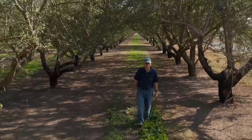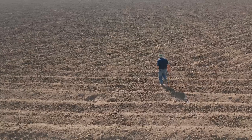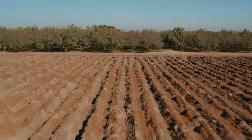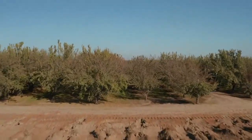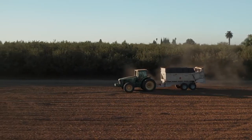Growers are their own stewards of their own land. They've been farming it for generations. They want to improve their soil health, and if they become aware that whole orchard recycling can improve their soil's health, can increase nutrients, can increase yields, and they can do so without interfering with harvest or stunting the next generation orchard — they're going to want to implement whole orchard recycling, and that's why we've seen it embraced so wholeheartedly.